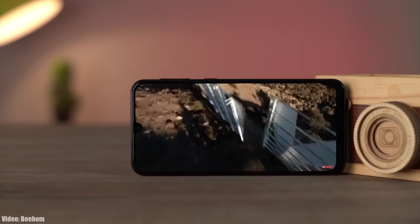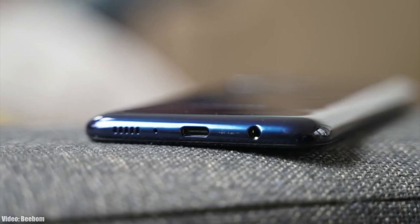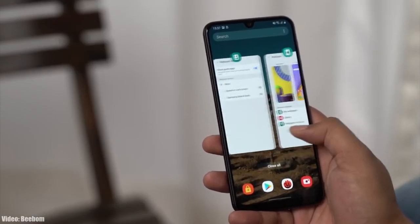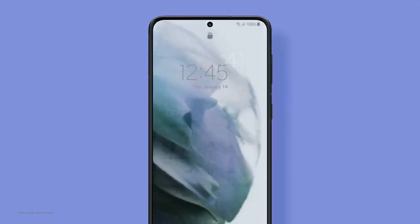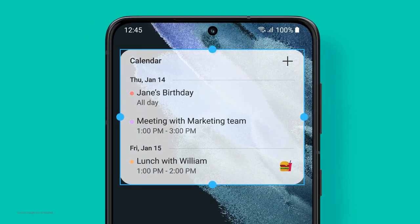Talking about the rollout — this update is rolling out in some Asian countries and I think within a week it will expand to other countries and regions as well. Initially this update was scheduled to be released in March according to the roadmap, but it's good to see that Samsung has released the update a month before the scheduled date. The update might take some time to reach your country because the rollout depends on what model of M21 or M31 you have and which region you're in, but I think by the middle of February the update will be available in every single country.